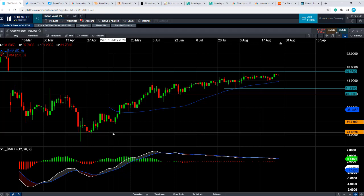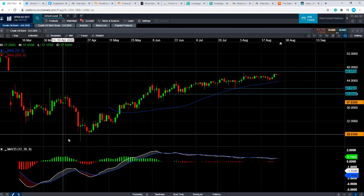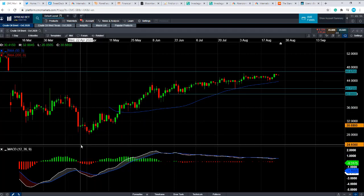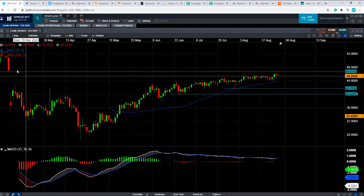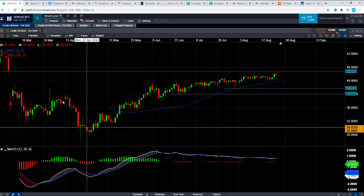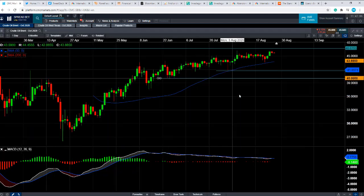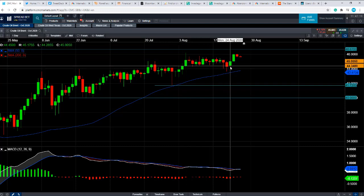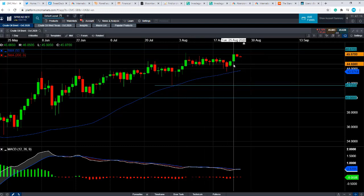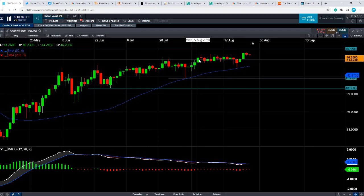First things first, let's take a look at the price action over the last few months. We can see that the market basically turned around in late April after the brutal sell-off that was incurred on the back of the pandemic. It's been pushing higher since late April. Only in the first week of August, it hit a five-month high. Since then, it's remained in the upward trend but hasn't actually retested the five-month high.